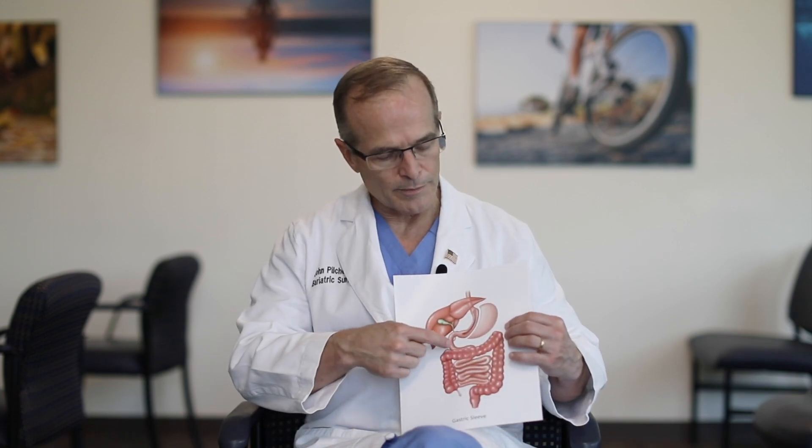This is done minimally invasive with little incisions. What we're going to do is use a surgical stapler to cut up along this edge of the stomach, and we're going to literally remove 70, 80% of the stomach and take it out of the body.